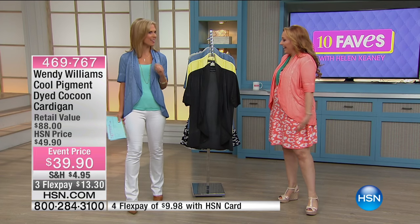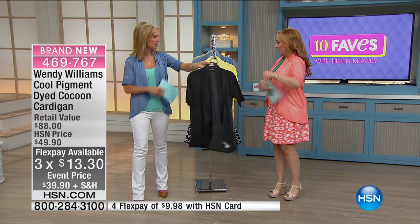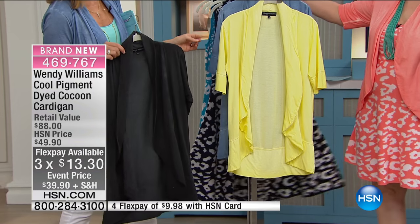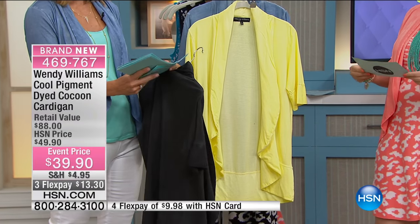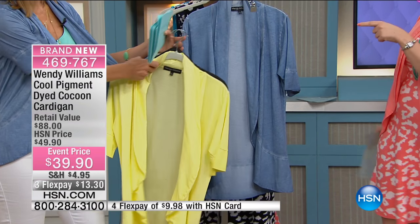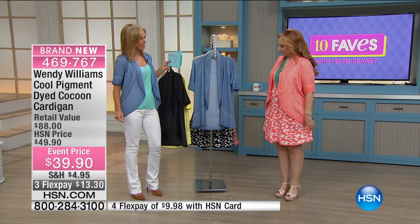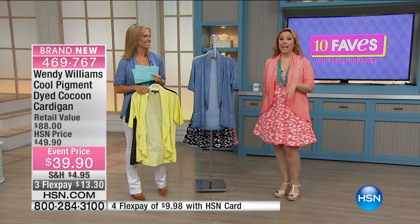We're offering colors. So you have your classic black, which goes with everything, obviously. But then I love the colors in this. Because of the pigment dyeing, it really gives it some dimension. So the pretty yellow color — we call it buttercup. And then in our blue, we have the denim blue. And that's what you're wearing. And look how cute it looks with white denim. And then the coral color that Miss Helen's wearing — and Colette's wearing it in the coral as well.